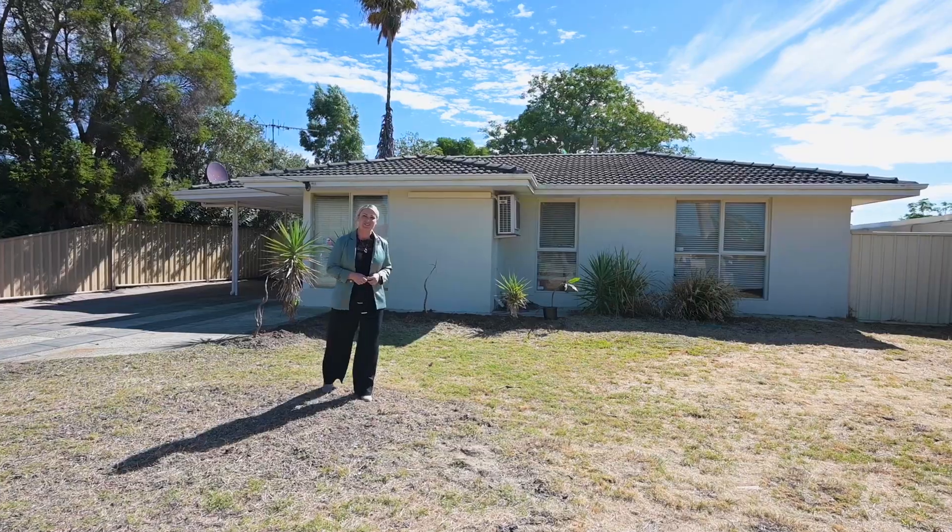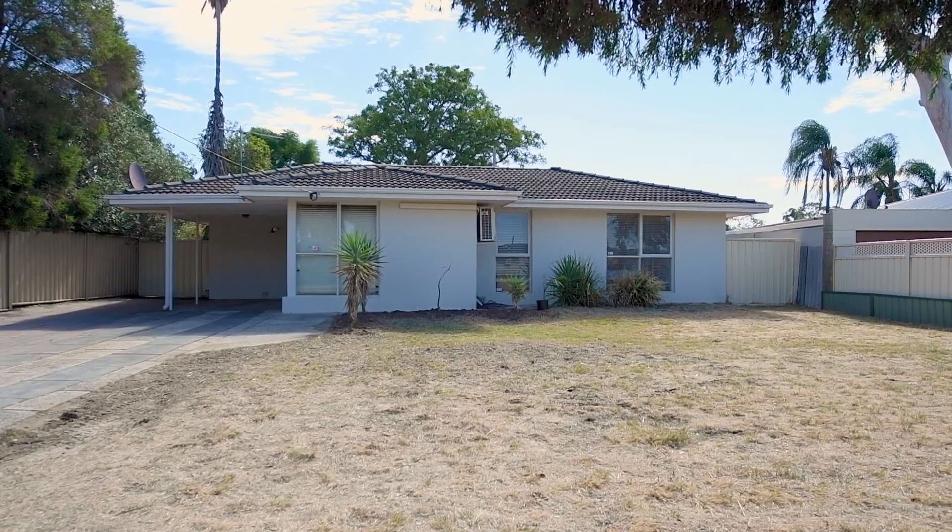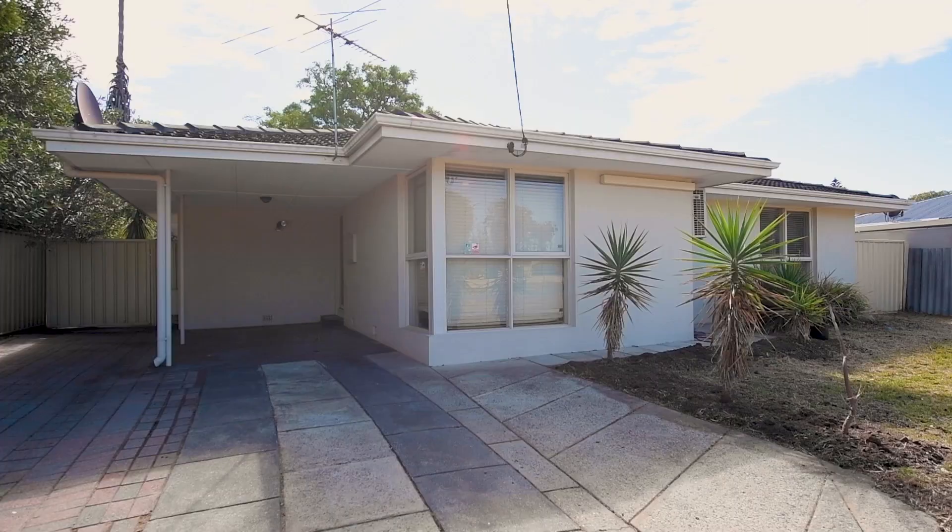Hello, it's Andrea Vucic, Century 21. Here I am at 22 Glyndenburg Ave in Thornleigh. Definitely a property to come and have a look at.